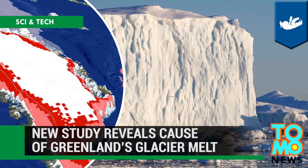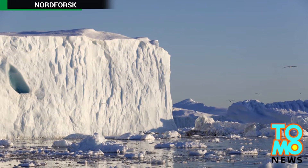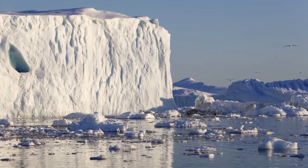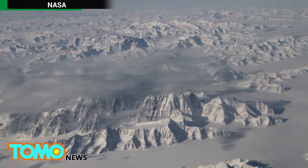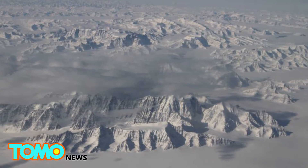A new study reveals the cause of glacier melt in Greenland. During the summer of 2015, Greenland experienced its highest rate of glacier melt ever recorded. The study shows the record high melt is linked to the effects of a phenomenon known as Arctic amplification.